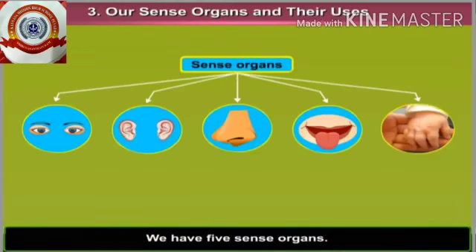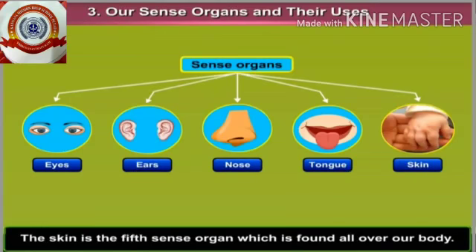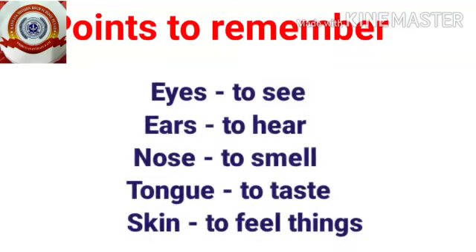Today we discussed sense organs. We have five sense organs. They are eyes, ears, nose, and tongue, which are on the face, and skin — the fifth sense organ — which is found all over our body. Okay kids, hope you enjoyed my class. Thank you!